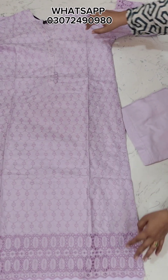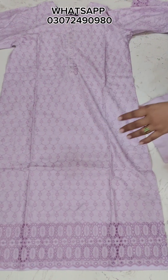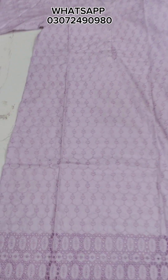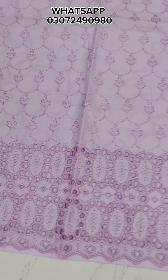Hello dear sisters, how are you? I'm taking my liquid. Okay, let's check the neckline and the sleeve.